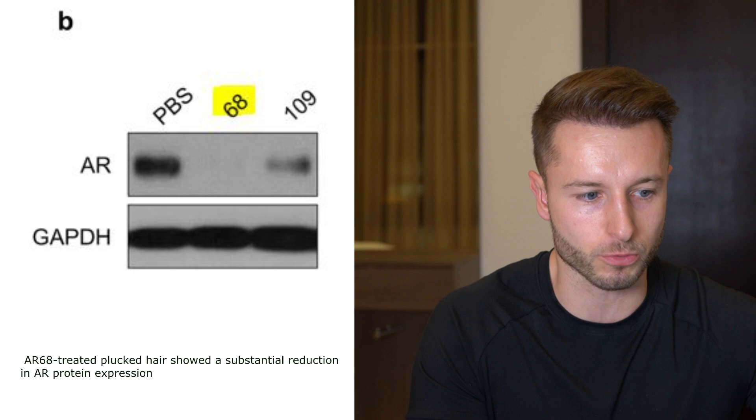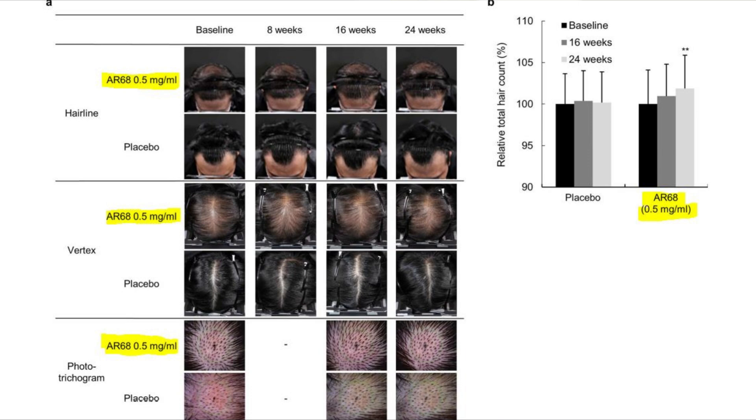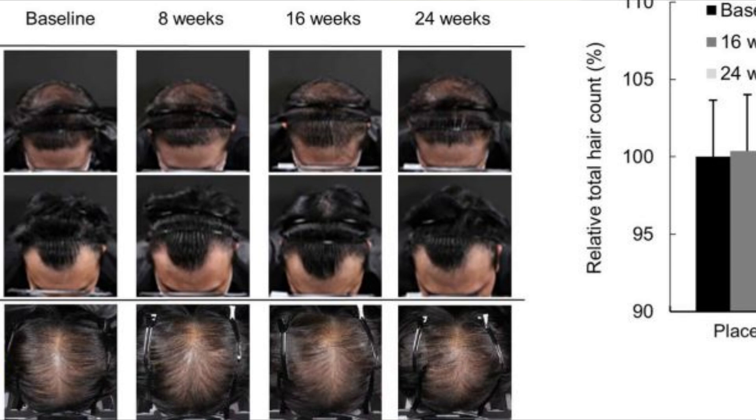In study number one, they only used 0.5 milligrams of AR68 per milliliter of topical solution, and unfortunately results after 24 weeks did not really differ from placebo. We can conclude that this was a very low concentration, and even despite applying it three times per week it did not yield any improvements compared to the placebo group.